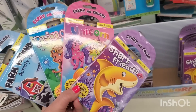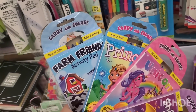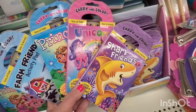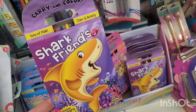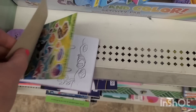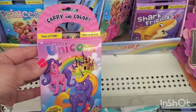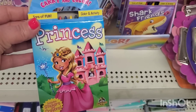These Carry and Color activity packs are great for travel — perfect for the car or airplane to keep kids busy, and also make amazing Easter basket stuffers. For $1.25 you get activity sheets, stickers, and a crayon all in one pack. They have shark friends, unicorn version, and a princess pack — a one-and-done perfect item if you're taking kids to a restaurant and need to keep them occupied.